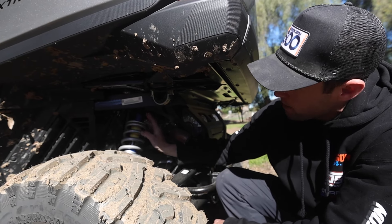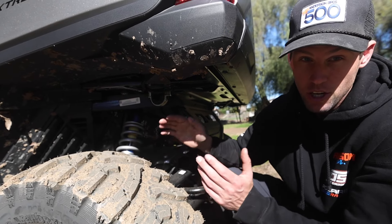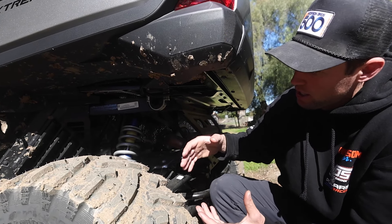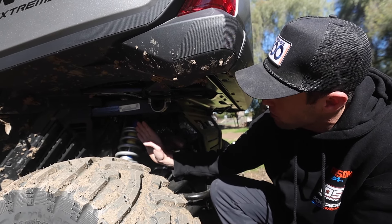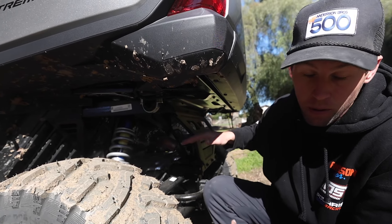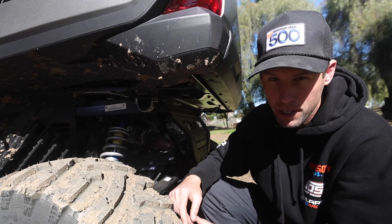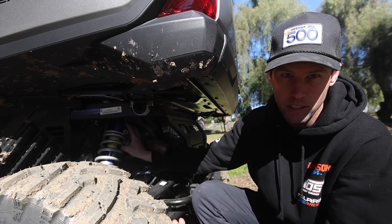Here we have the rear in the higher setting. Leaning it in puts more leverage on the shock — more leverage on the spring means the spring isn't holding the car up as much. Since I plan on towing a lot, I went with the more vertical shock mounting position so I can put a lot of payload in the bed or tow a trailer. In the front I left it more leaned in for a more comfortable ride. Pretty cool that you can adjust it based on payload and towing plans.